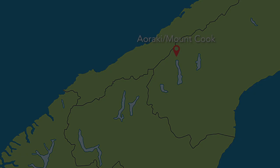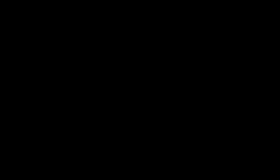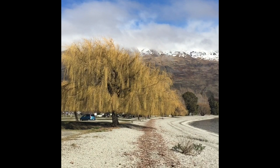The next spot on our tour of the South Island of New Zealand is Wanaka — kind of the next town down. This is a gorgeous little ski town, and I think it's probably the place I'd like to live if I was going to move to New Zealand.